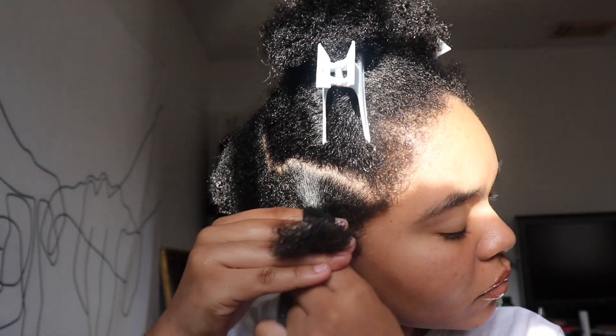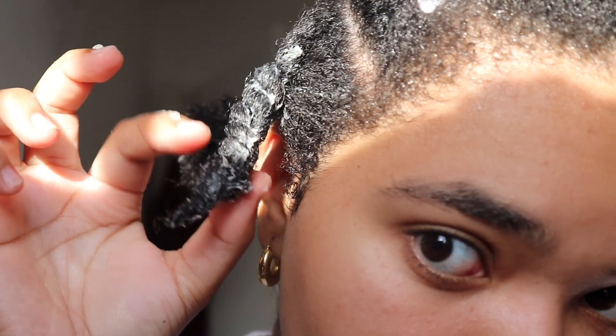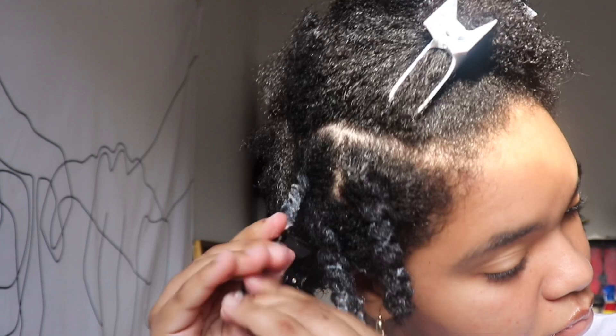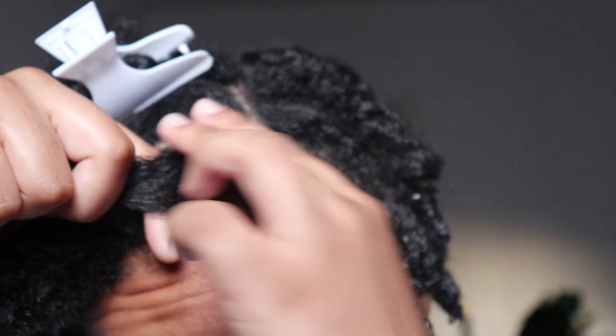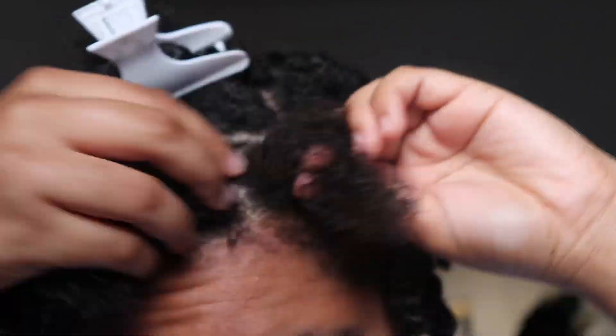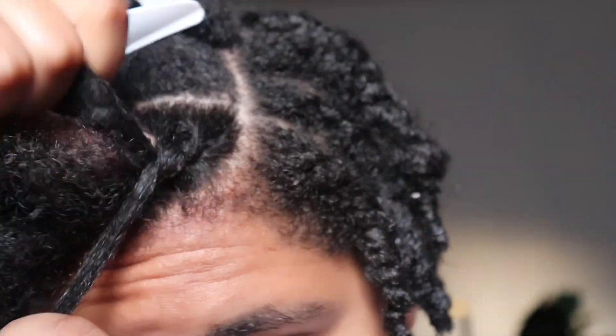Once the hair has the leave-in and twist cream in it, I decide to do a two strand twist. I'm just twisting the rest of my hair.